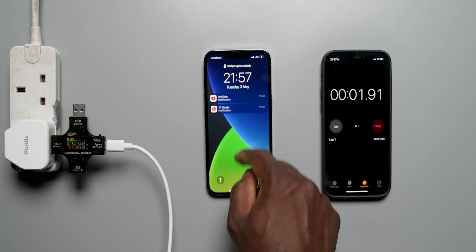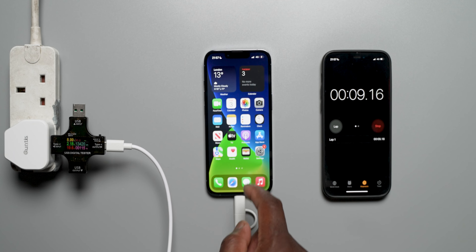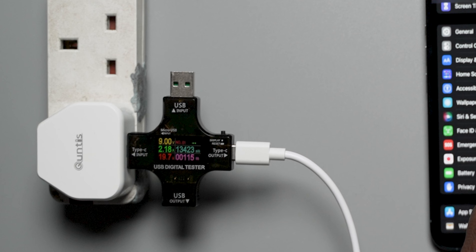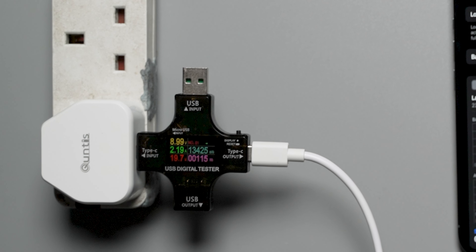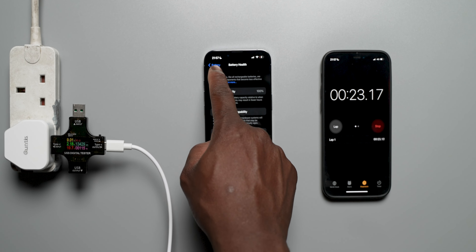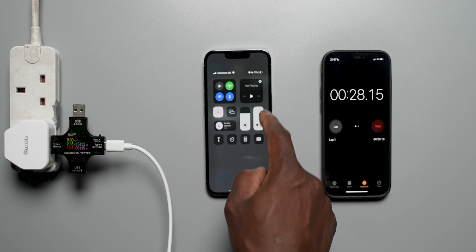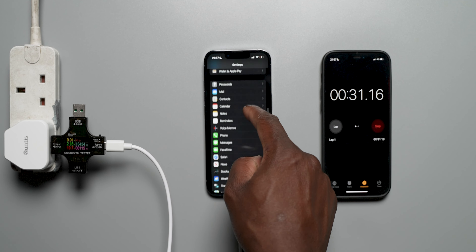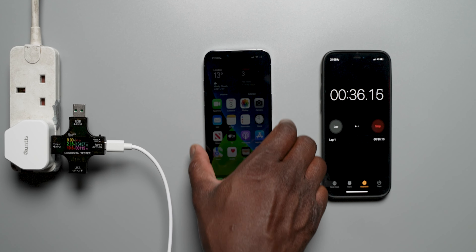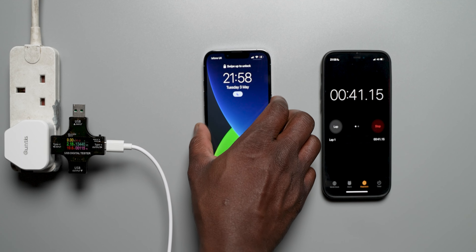Starting off with the charging test — highly recommend watching this in the highest resolution possible and on the largest display. We will be using a wattage meter to get the correct wattage reading to see how close we are to the 20 watt charging available. We've also disabled optimized charging on the iPhone 13 Pro to ensure we get the fastest charging speeds all the way to 100%, and to check if we hit the rated 0 to 50% in 30 minutes with the 20 watt Kuntus charger. We'll be measuring at every 15 minute interval.